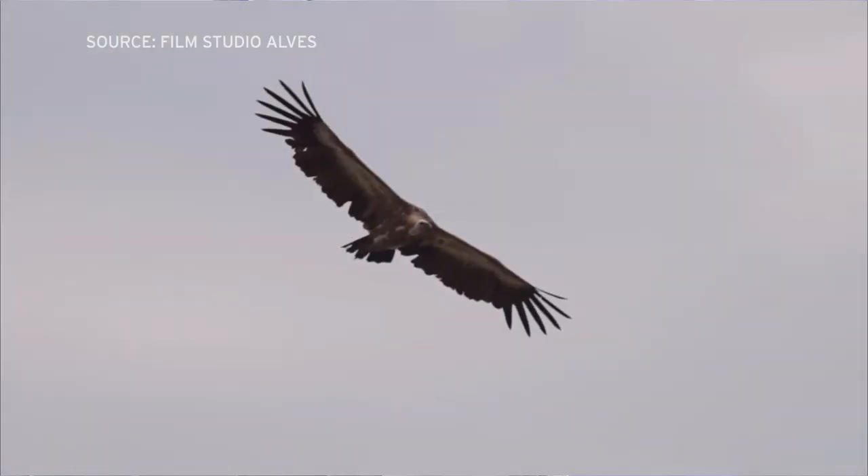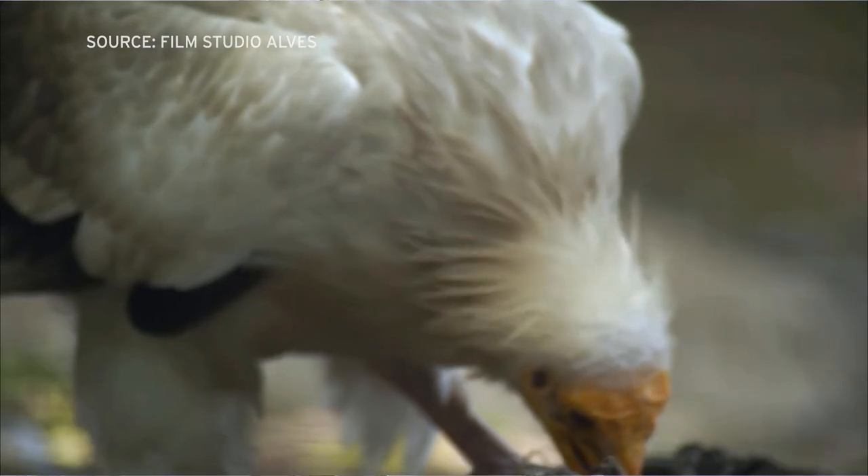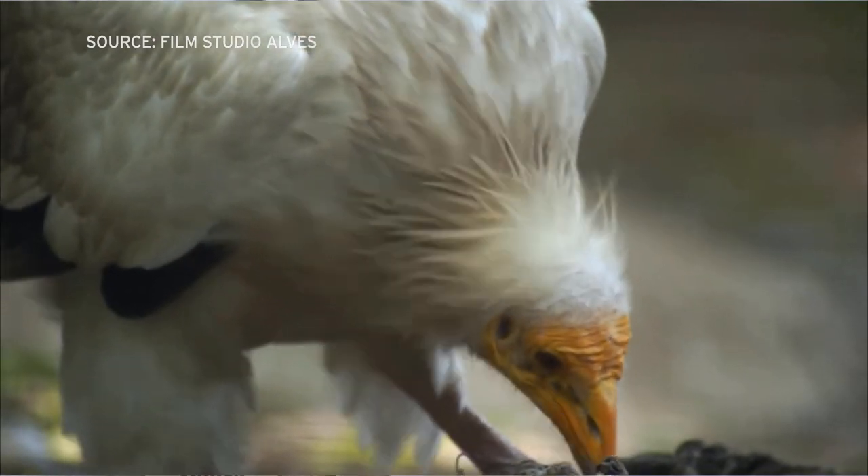They are such special vultures — they're the only tool-using vultures, so they're very smart birds. They use rocks to break open ostrich eggs and they access different parts of the carcass that larger birds can't get to, so they play a really important part in the ecosystem.